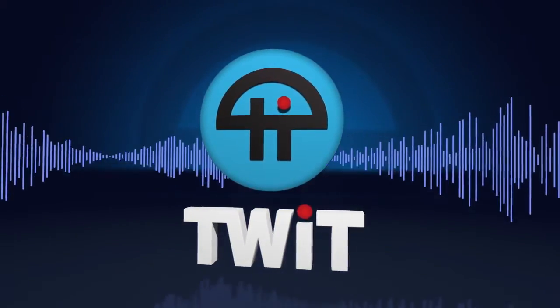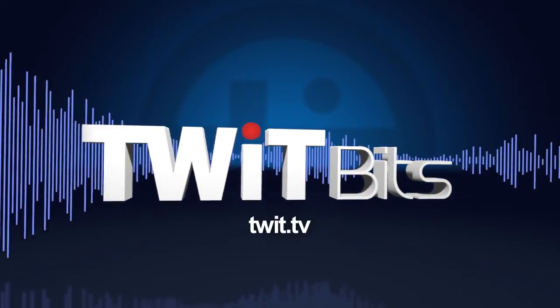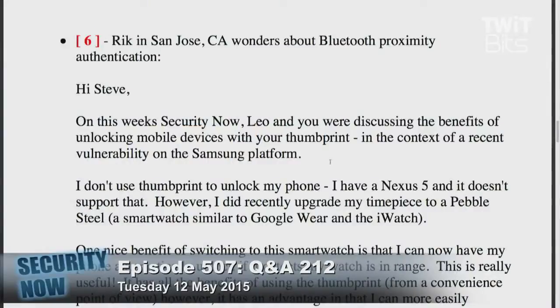This is TWIT. Rick in San Jose wonders about Bluetooth proximity authentication.